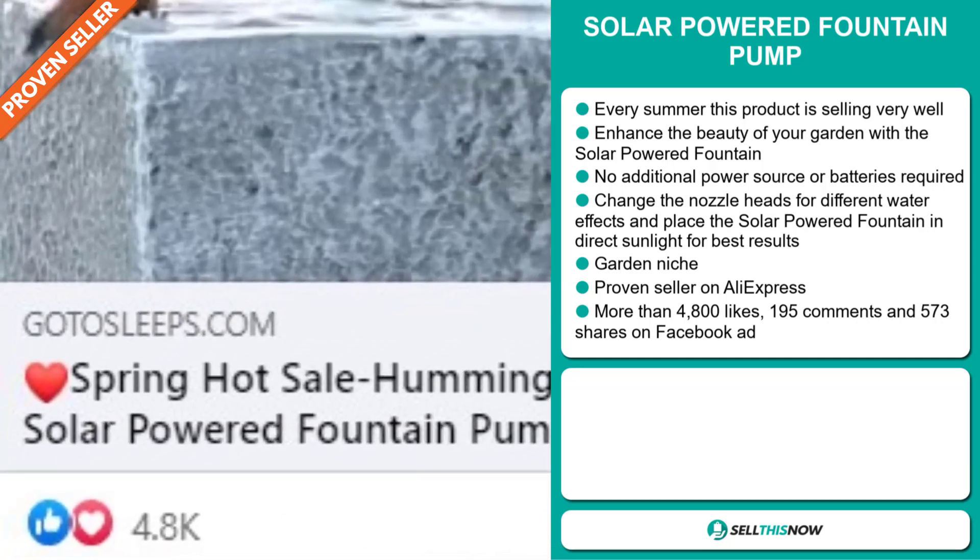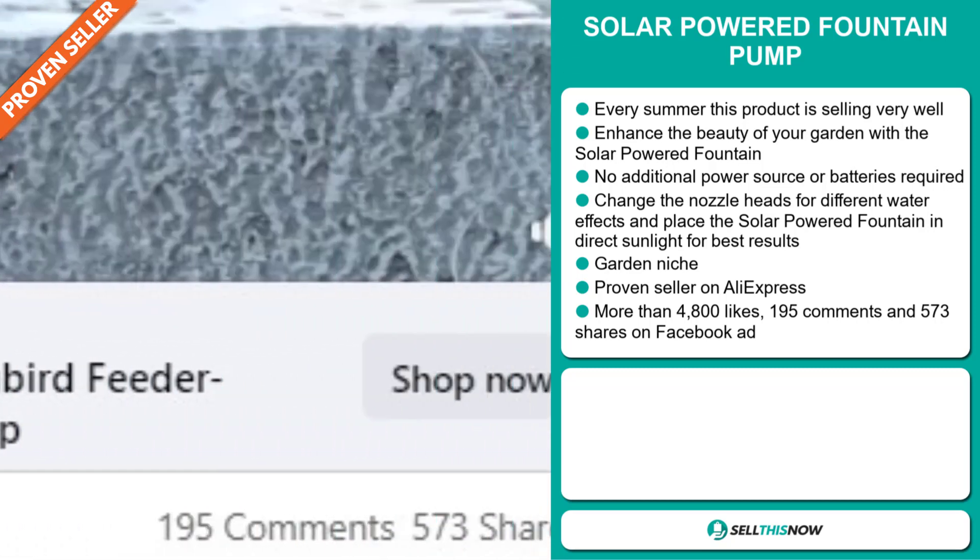The Facebook ad has more than 4,800 likes, 195 comments, and 573 shares.